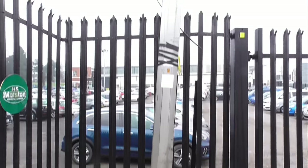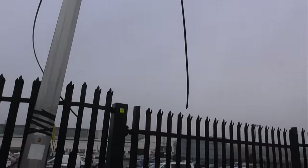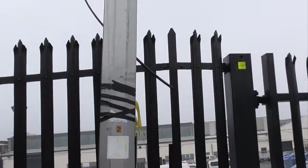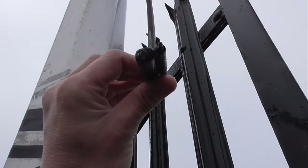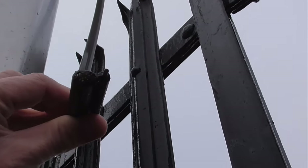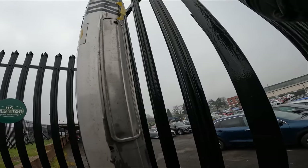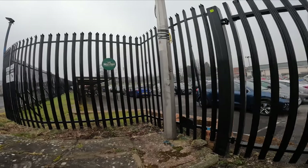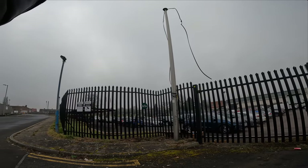Look at that lamppost there - look how it's all bent, with the wires just hanging down and the ends exposed. I mean, what is on the end of that? It doesn't look very good, does it, image-wise? I mean, it is on the public highway, but come on - has a lorry hit that or something?